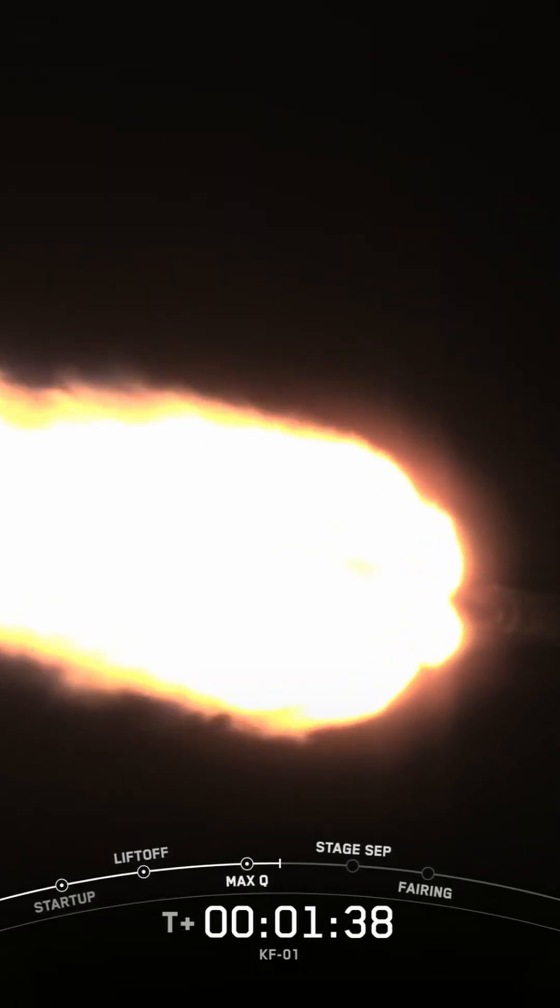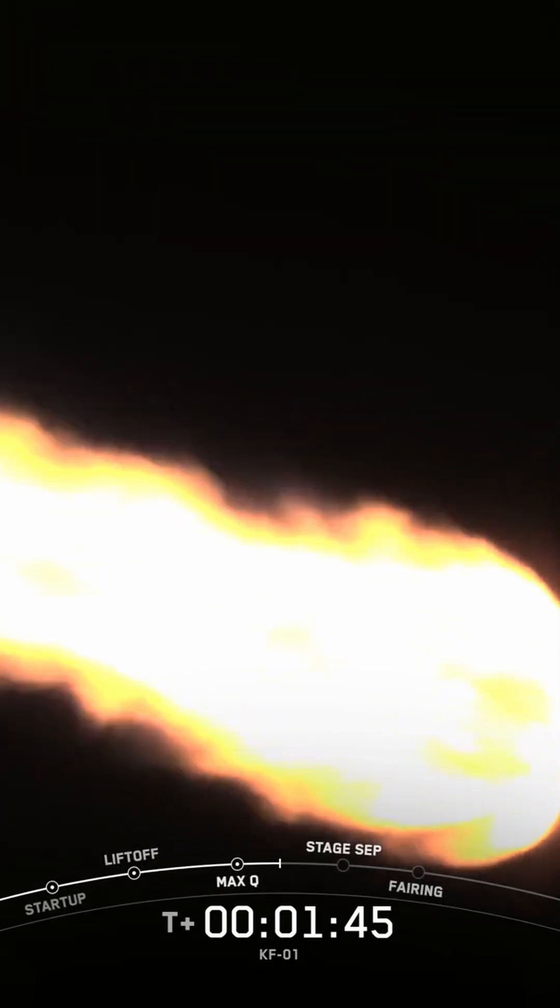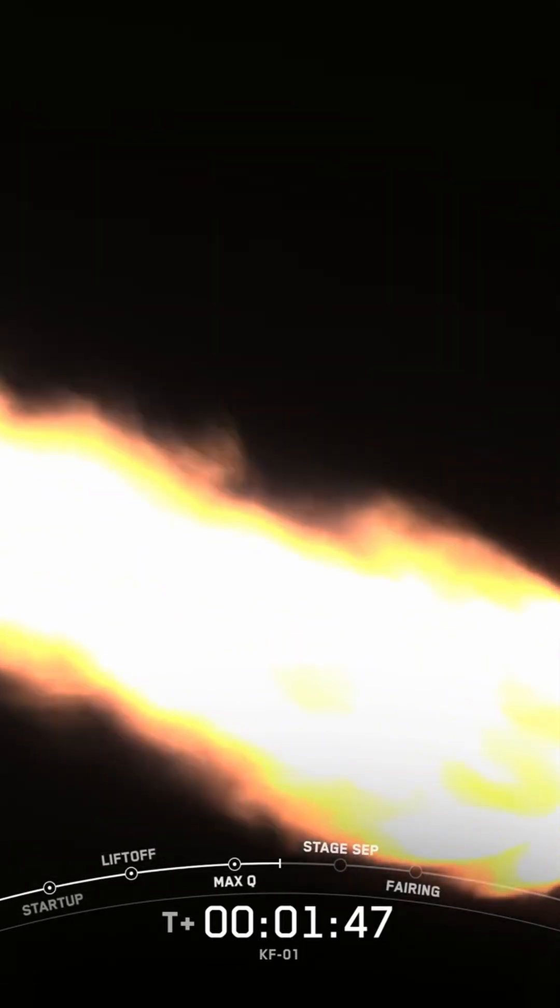You can track our progress to orbit by watching the left corner of your display — that's going to show us the first stage velocity and altitude. Now we have several events coming up in quick succession, and we should hear all of these called out by mission control, starting with main engine cutoff, or MECO, then stage separation, SES-1, and fairing separation.